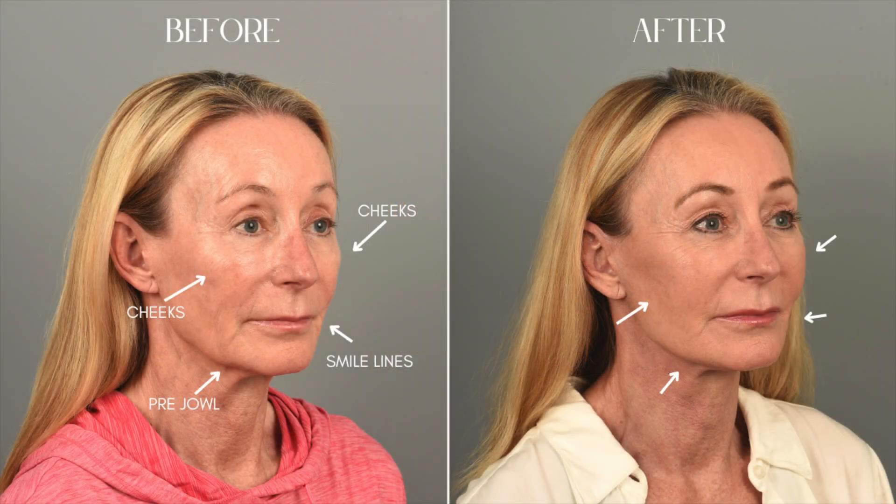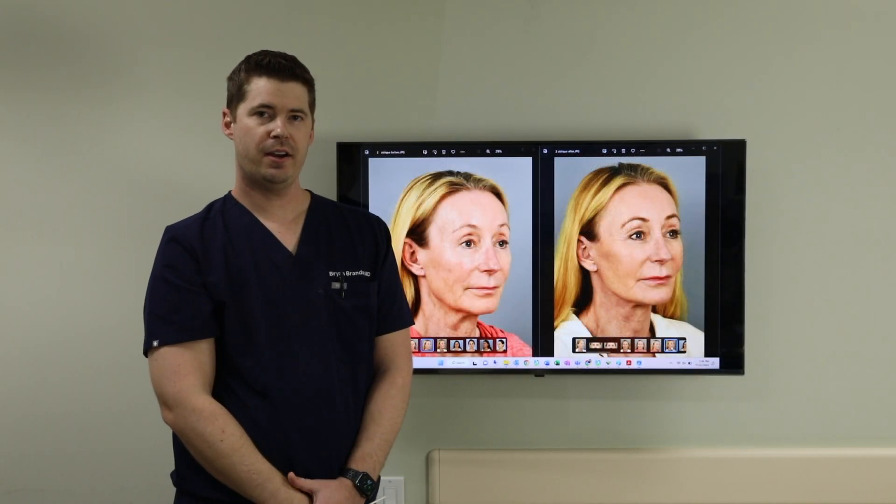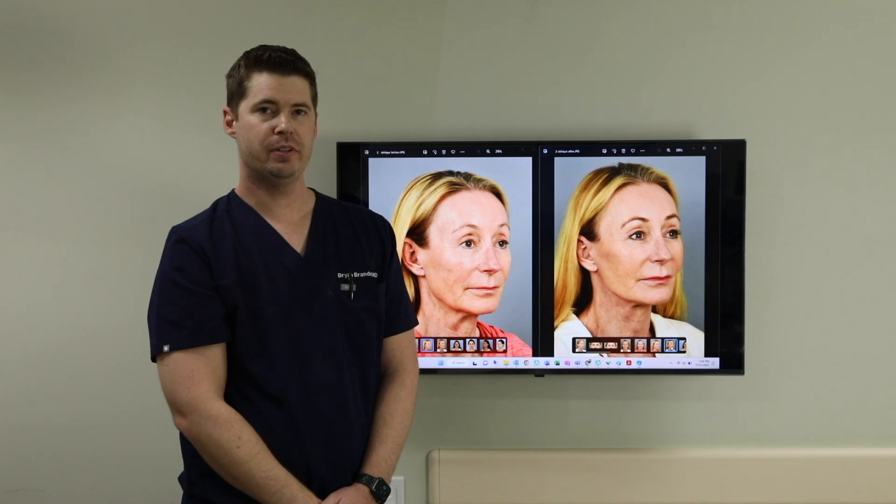The other area where I think it really helps — her cheeks looked a little flat. And of course down here, this is what we call the prejowl area, and this area here looks much softer than it did before. So overall, you can see the fat grafting did a very nice job in rejuvenating her face.